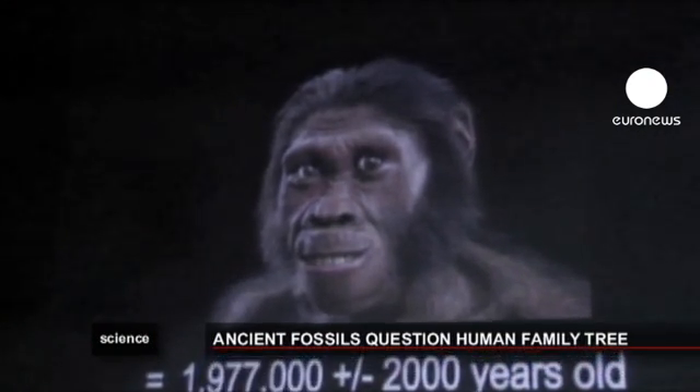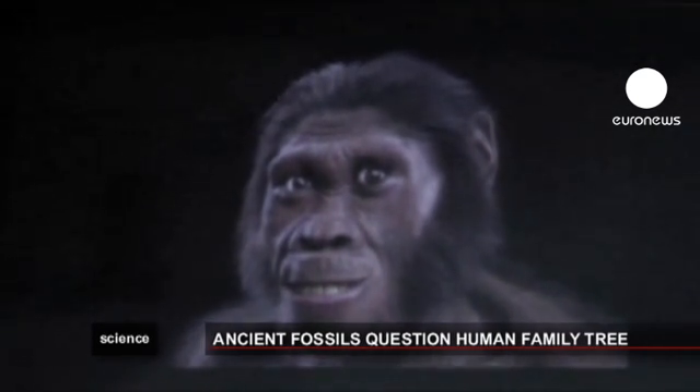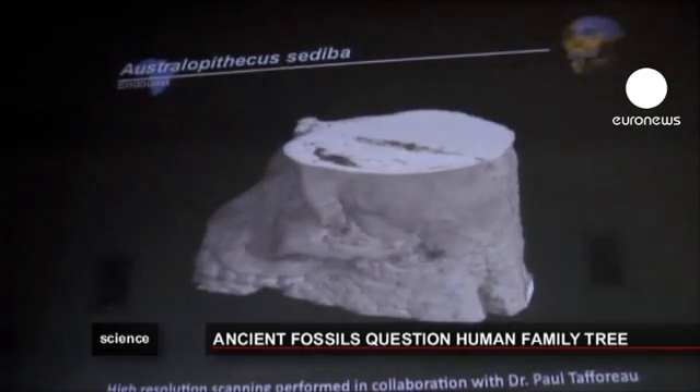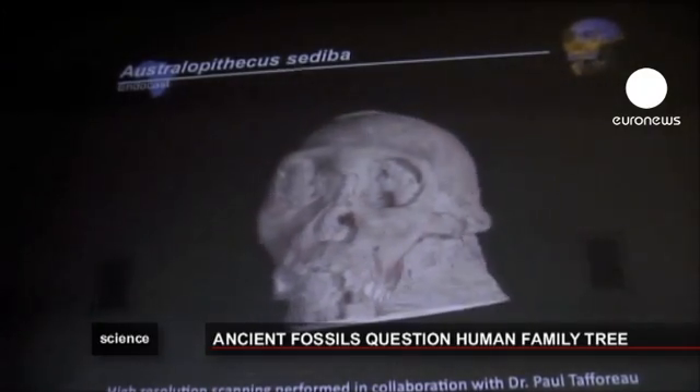This reconstruction shows how our ancestor could have looked. The bones were found in 2008 in the fossil-rich cave region of Malapa, near Johannesburg. It is only recently that a team of 80 scientists who worked on it have published their conclusions in the journal Science.